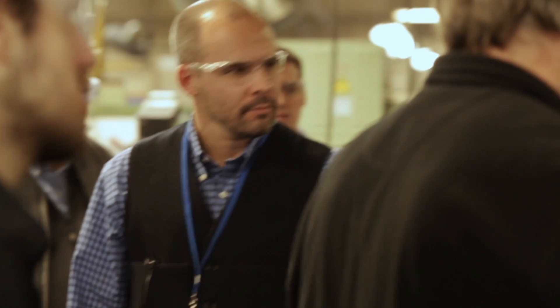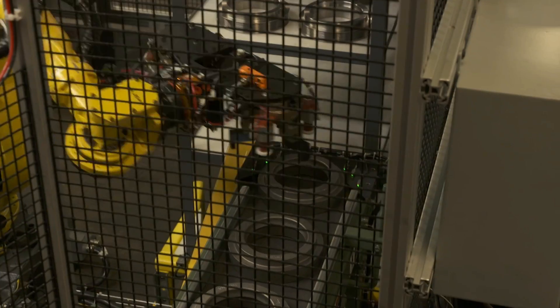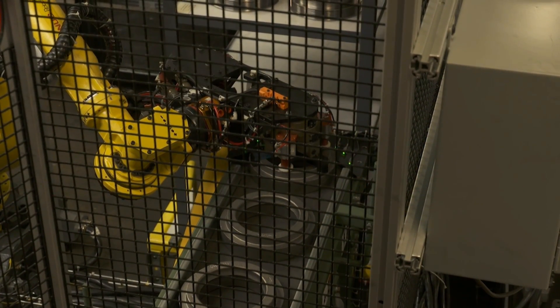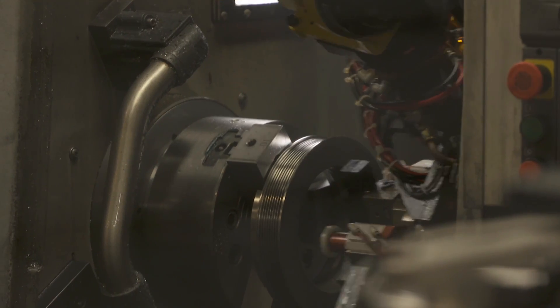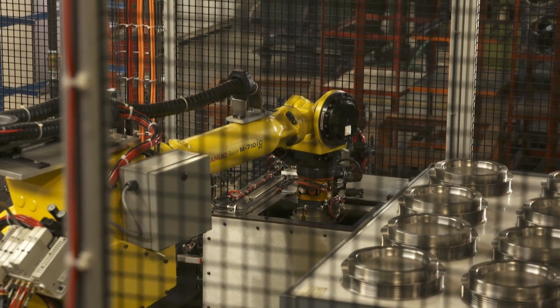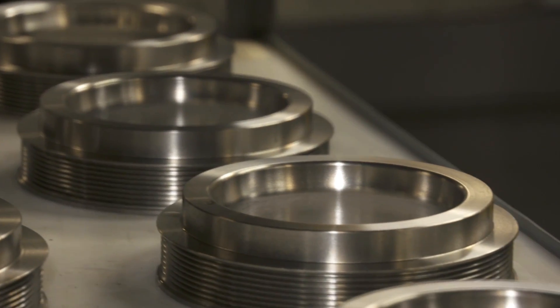Ultimately, after development and implementation, these automation systems have already shown Axley a thirty percent increase in efficiency while ensuring that their customers receive one hundred percent inspected quality parts.